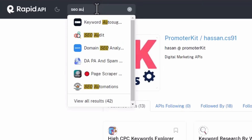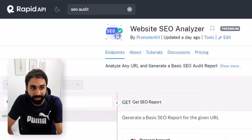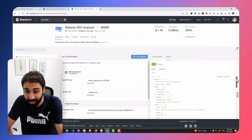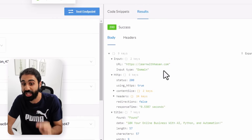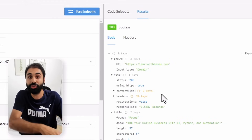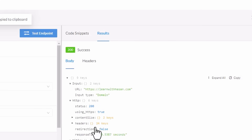I searched on RapidAPI for an API for SEO audits or reports and found multiple options. I don't want to show the exact API I used, but here's an example — a website SEO analyzer API. If you go and test it, you get a detailed SEO report for any URL. What I did was simply copy the JSON output — a full SEO report in JSON format with all the data.